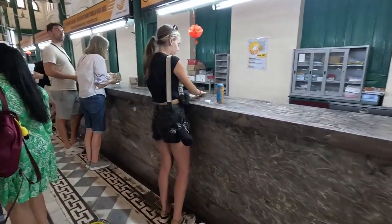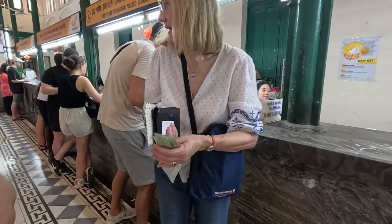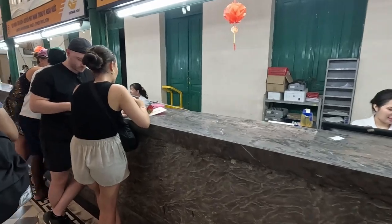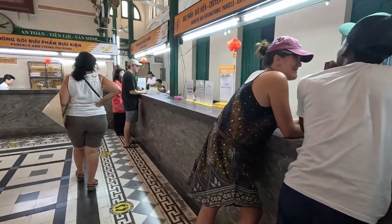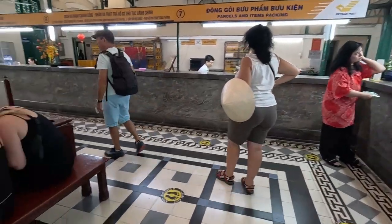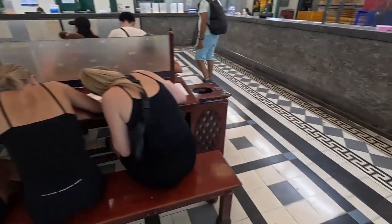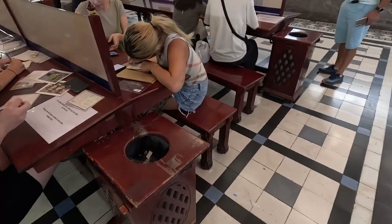These are the counters where you can mail your postcards or any other mail that you want to send out. This is a place where you can sit and write your postcards — you can see these ladies are writing their postcards.